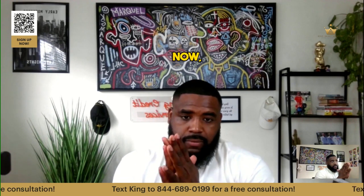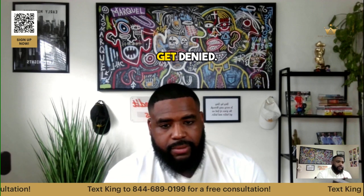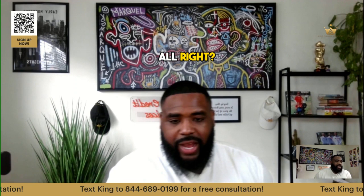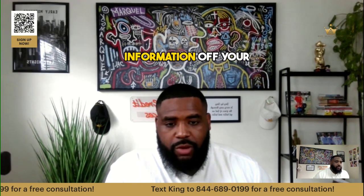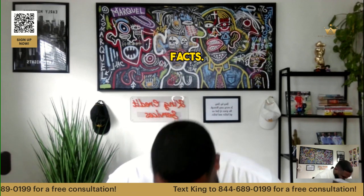If you have negatives on there — collections, charge-offs, late payments — you're still going to get denied for everything. That's what people need to realize. That's why it's so crucial to get all that negative and inaccurate information off your report, starting with addresses and names.